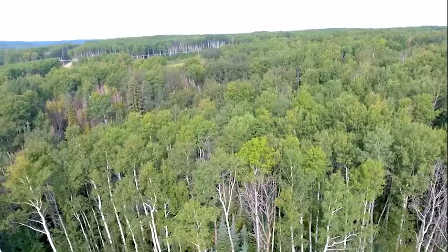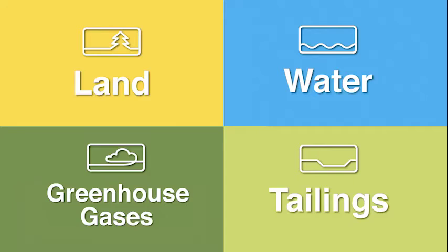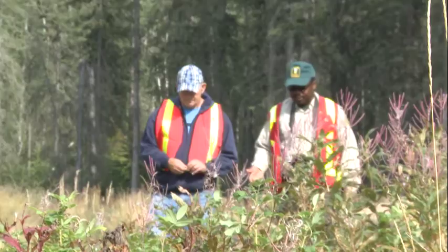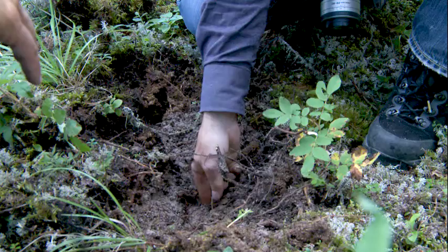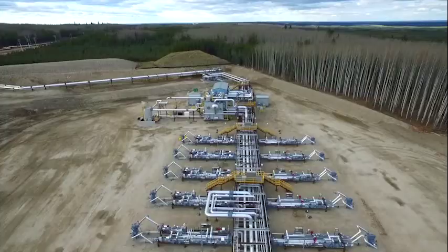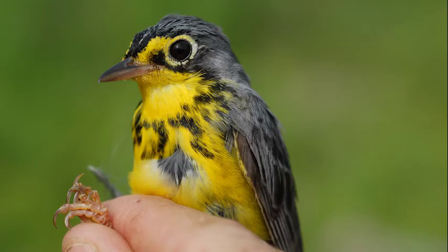At COSIA, we're aiming to help our member companies be world leaders in land management by developing and sharing innovative technologies. Land is one of our four priority areas of focus. We want to identify techniques that will restore land disturbed by oil sands development faster and better, minimize the disruption caused by industrial activities, and support the best possible habitat for plants and animals.